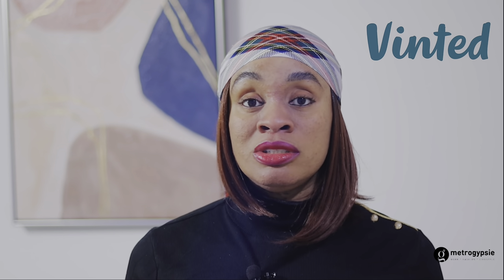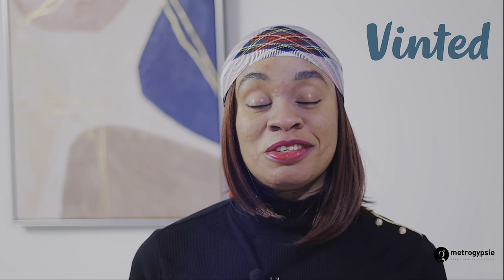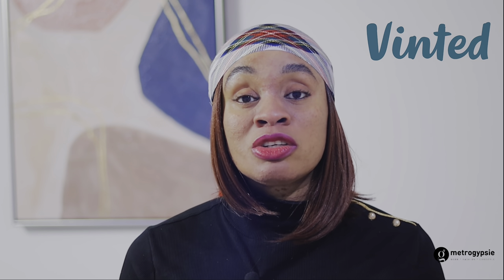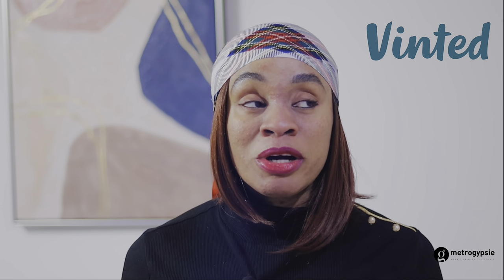On Vinted, everybody is just looking for a deal — you can put something for £2.99 and someone will ask if you can sell it for £1.20. A tip for selling on Vinted: add maybe one pound more to the price, because people love to feel they got a bargain. If you want to sell something for £6, put it at £7. People will haggle, so let them have that one pound — they'll feel they got a deal and still come and buy it.